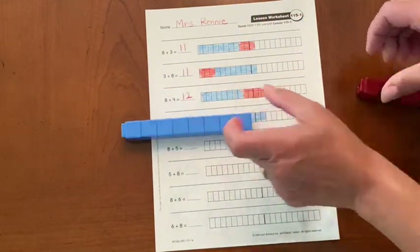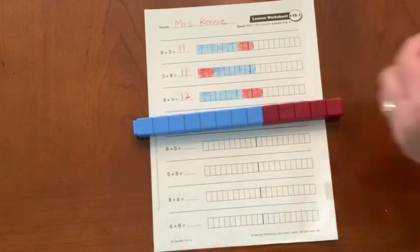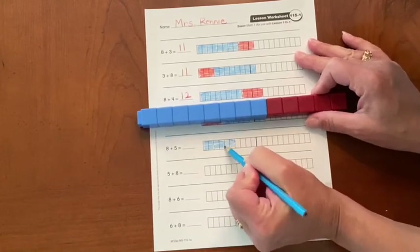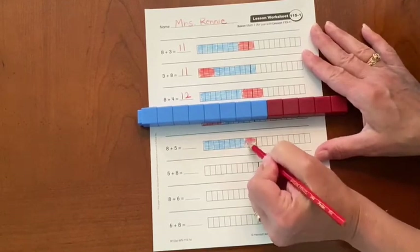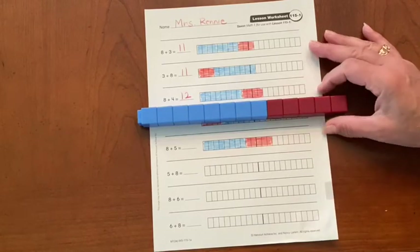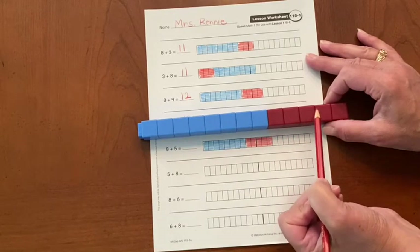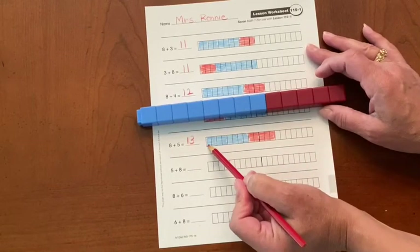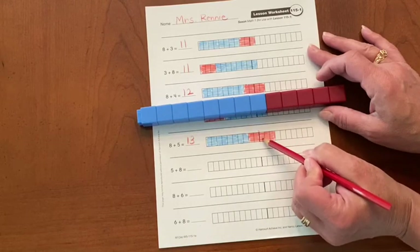We still have eight on the left and five on the right. Go ahead and color what you have. Okay, so let's look at our cubes. I'm going to start with the biggest number: eight, nine, ten, eleven, twelve, thirteen. Eight plus five equals thirteen. The other way I can look is here is the line for ten: eleven, twelve, thirteen.